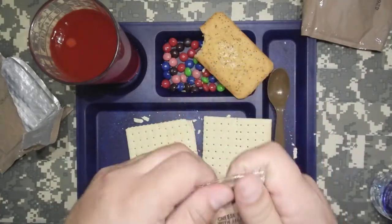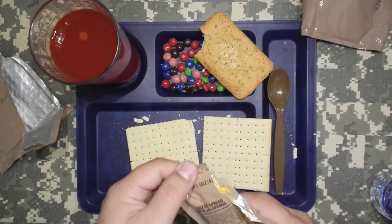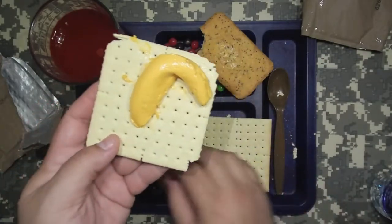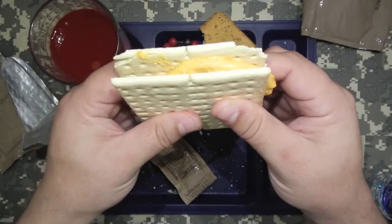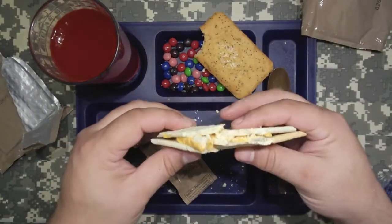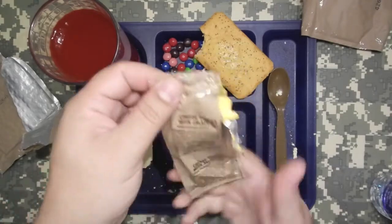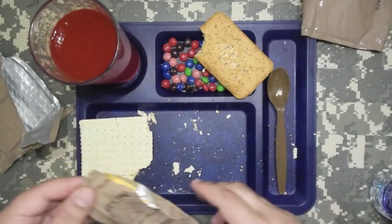Jalapeño cheese spread — I've had this cheese before. It's pretty tasty, never disappoints. Let's get some of that on the cracker. I like to really pile it on — that's how I get down. Yeah, that's pretty awesome. I'm very satisfied with that. I've tried to find this cheese spread anywhere else, anything that compares to it, and I just can't find anything like it.